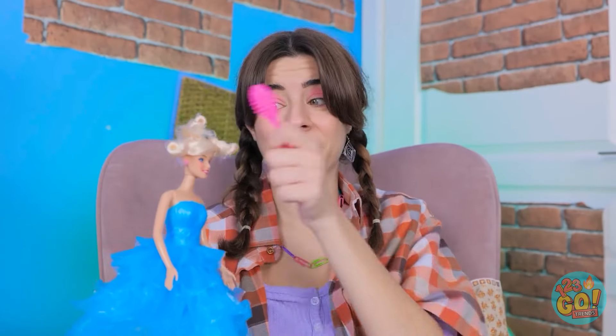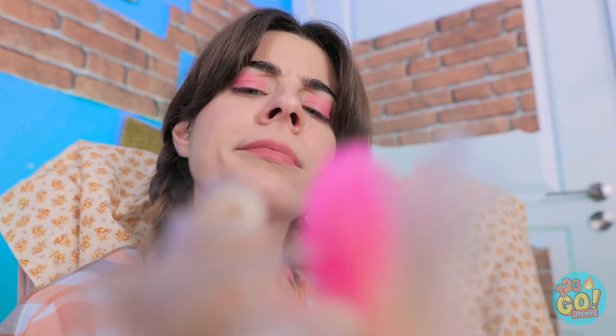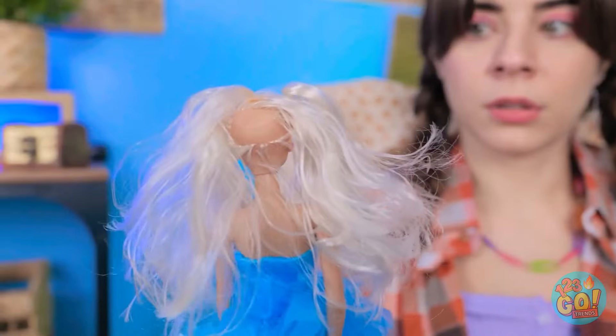That won't do! How about that? Nope! Pass! I'll brush it out. This has taken a while. What have I done? You have a bald spot! Oh no! This is terrible!